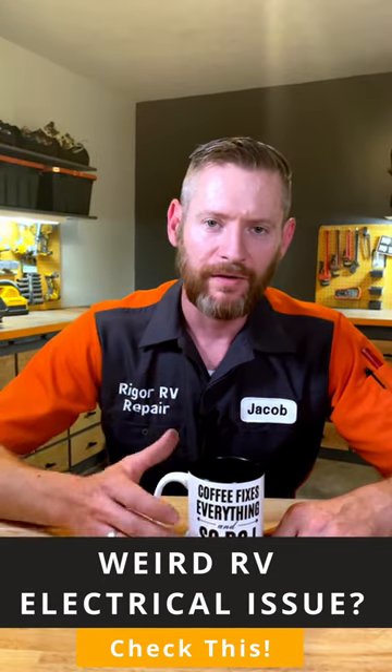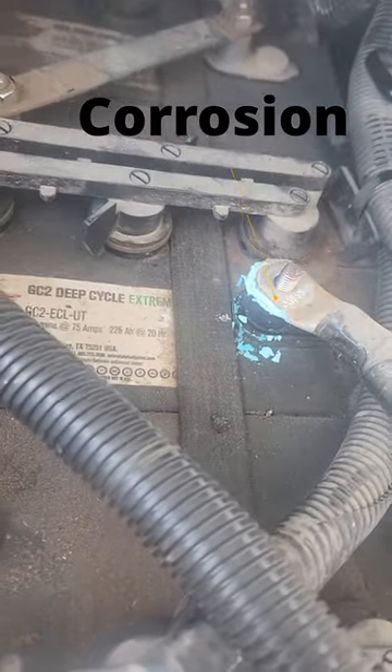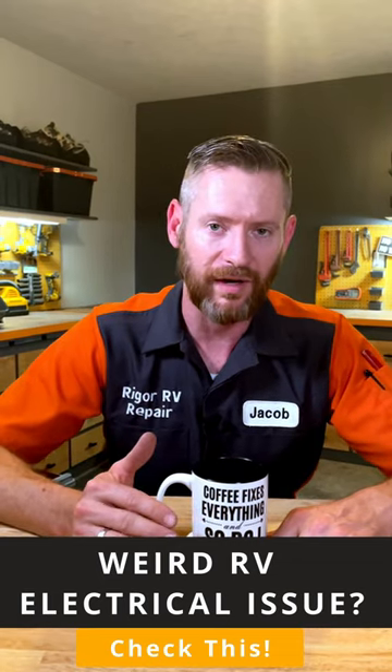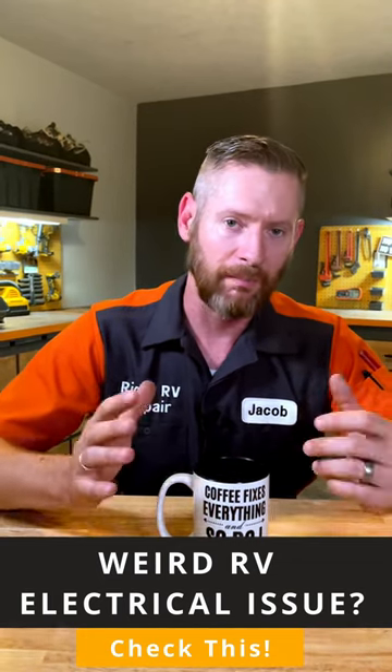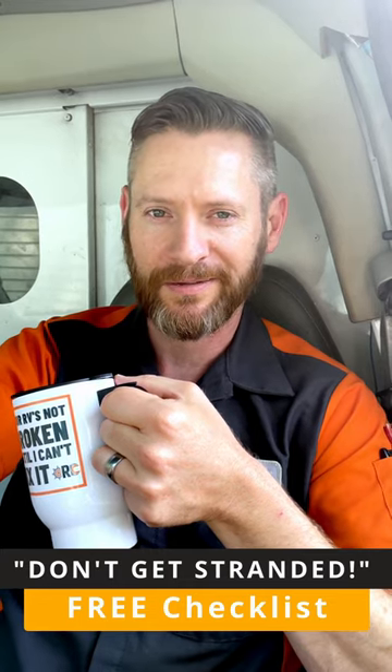If you see a blue or white residue — a kind of powdery substance — building up on the battery terminals, that's corrosion. You should have them cleaned to maintain good electrical contact so that they can charge and power your RV correctly.